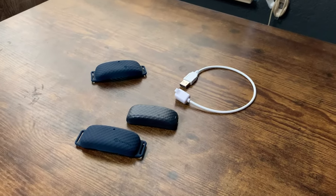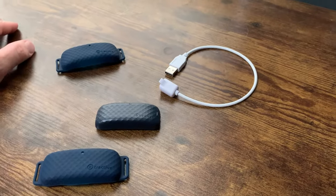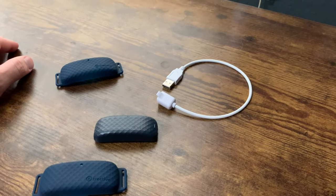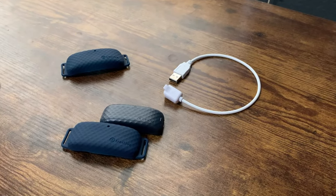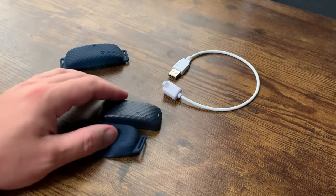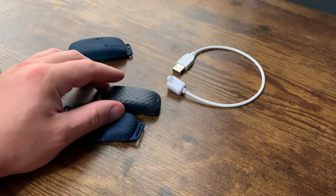We got this because our cat actually likes to roam around outside a lot. We use it for a cat, but they call it a pet tracker because you can use this on a dog as well, especially if you have a dog that has a habit of getting loose. We've been using it on our cat for a while now and really like it — we have nothing but good things to say about it.